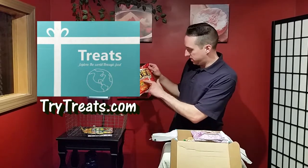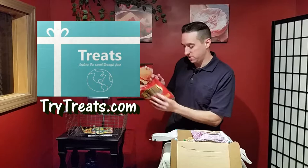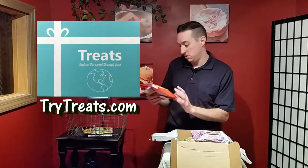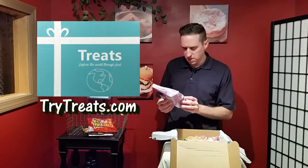Next are pea crackers. It's got Asian writing but it says pea crackers, and there's a garlic on the front, so obviously these are made out of peas and garlic and they're crackers.